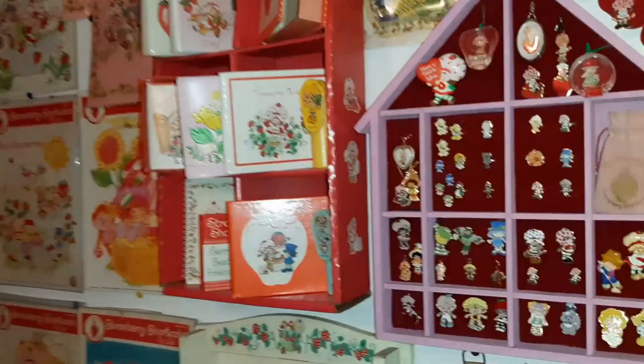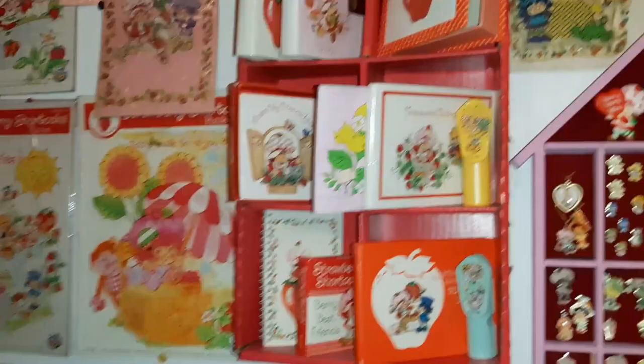Jewelry — I did a video where I redid this whole jewelry situation here. And then I have lots of stationery stuff: diaries and address books and autograph books, porcelain figurines and more Christmas ornaments, and puzzles and calendars.